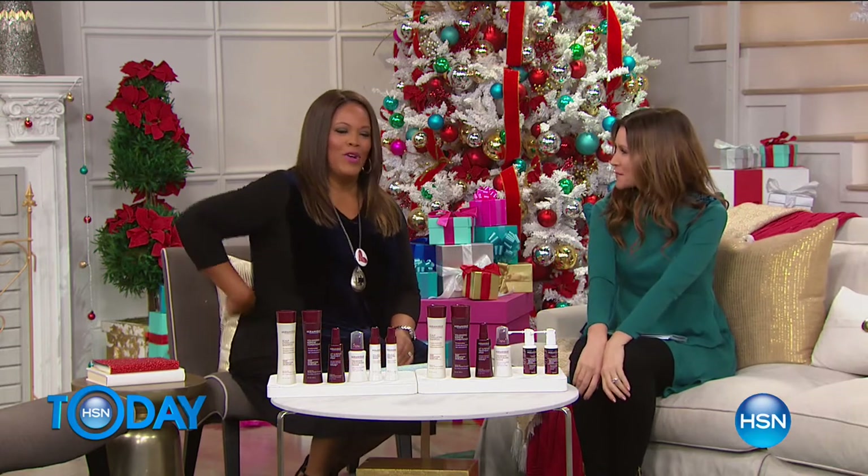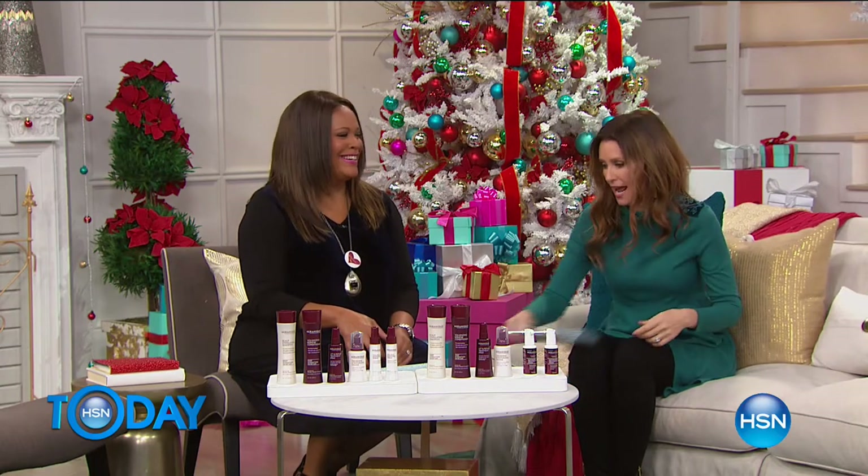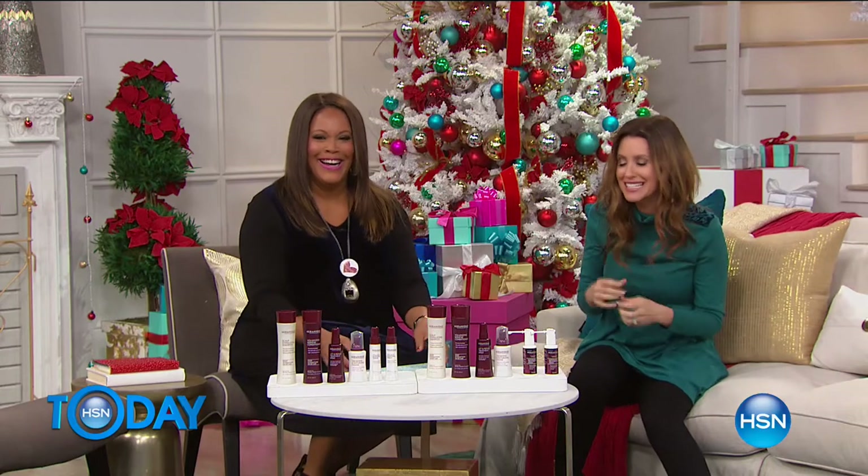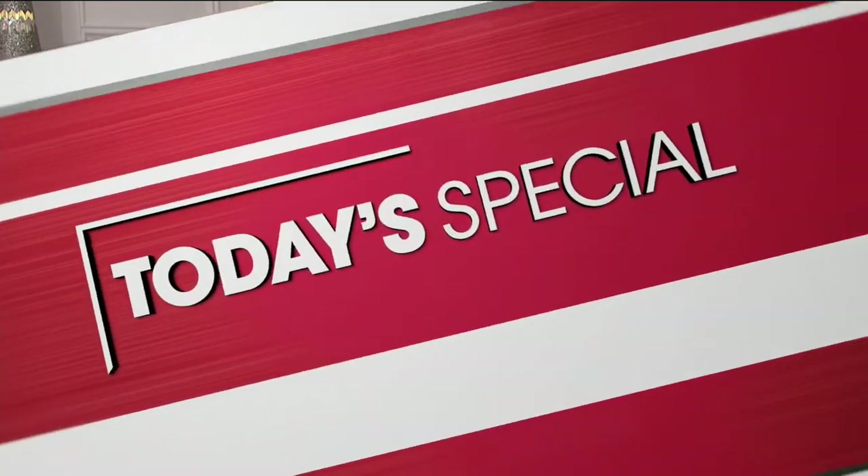People always think TV is so glamorous, but half the time we're strapping mic packs on our backs. Our producers are saying: let's talk about today's special. It's fabulous — it's incredible.